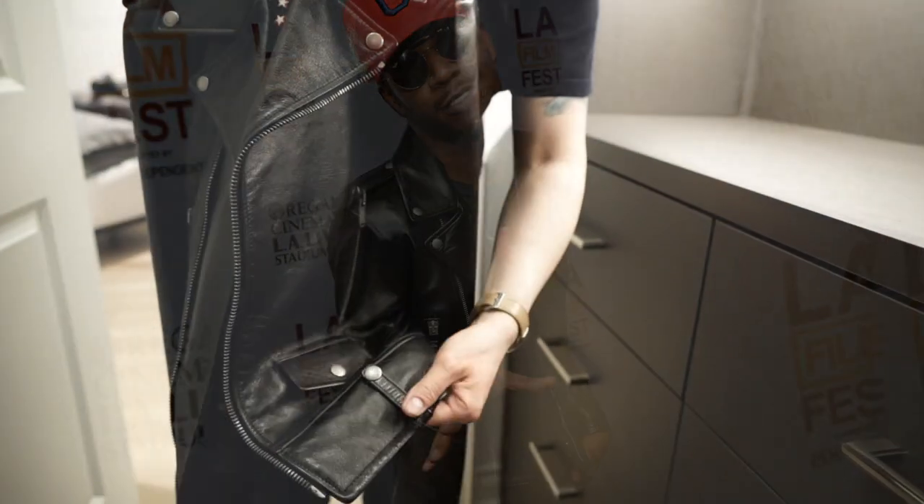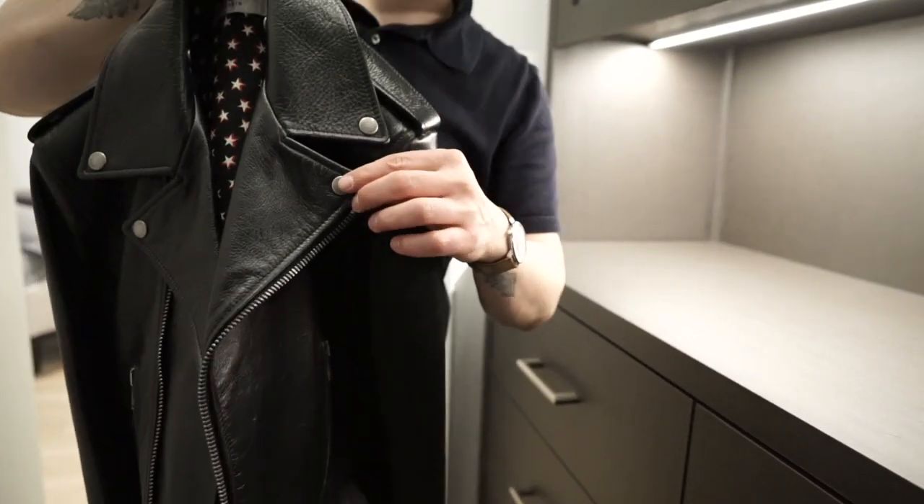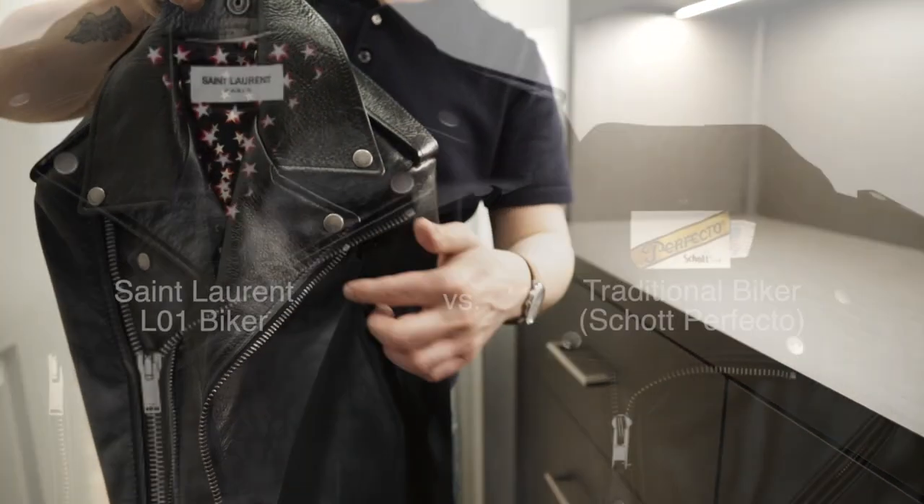A few differences from the classic biker are the elimination of the belts, which cleans up the look a little bit, and the lapels, which are a little more angular and pronounced.